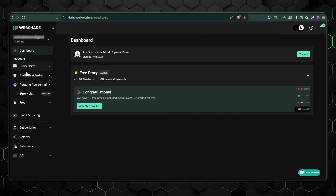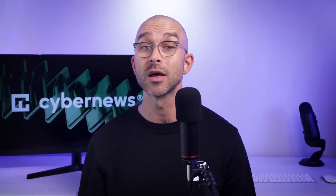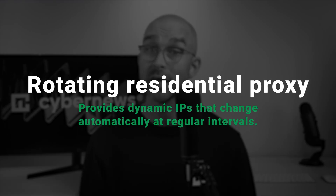That's more than double their number last year. The company has also slashed prices by 50% for all rotating residential plans, offering one of the lowest entry points to this premium service on the market. You can choose from two residential proxy types: static residential or rotating. Static residential proxies provide a fixed IP that never changes, ideal for sessions where your connection needs to stay consistent. Meanwhile, the rotating ones change IPs routinely, making them excellent for large-scale or dynamic tasks where stability is not imperative.